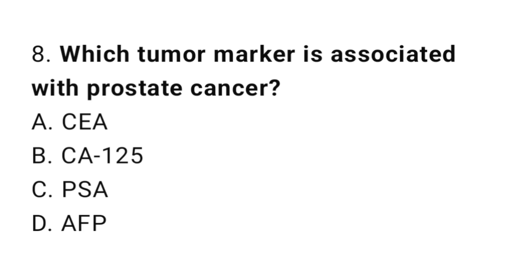Question number 8. Which tumor marker is associated with prostate cancer? The correct answer is C. PSA.